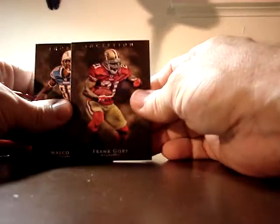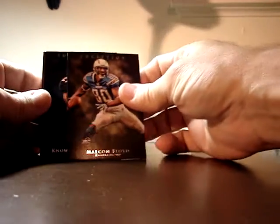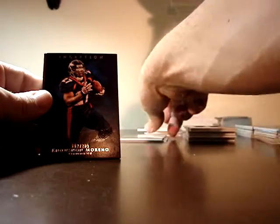Box number seven. Get this stuff out of the way. Hoping for a silver. He wrote it on the side of the card — it's Frank Gore base. Put these over here. Malcolm Floyd base. Noshan Moreno.